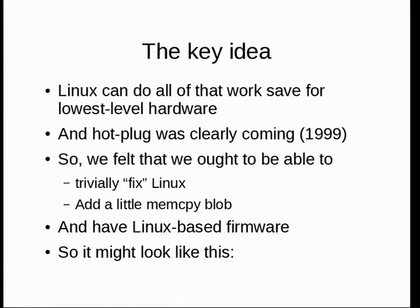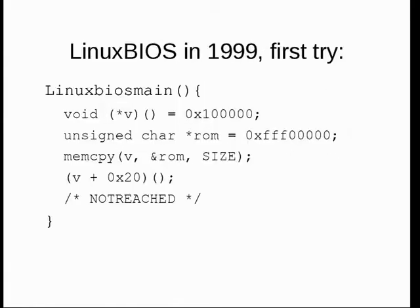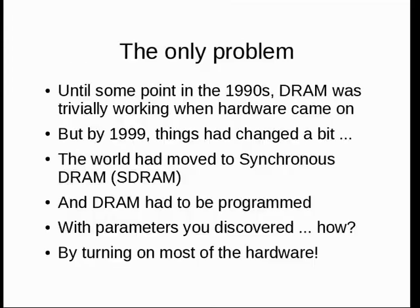We really felt we could do a few changes to Linux and make it work as our BIOS and bootloader. Our theory in fall of 1999 was: this is Linux BIOS. There's where the kernel goes, up there in high memory, doing memcopy and jump — done, that's the BIOS. Well, there was a tiny problem I'd lost track of: synchronous DRAM. When you turn a machine on, the DRAM actually isn't functional — and it isn't functional for a very long time.